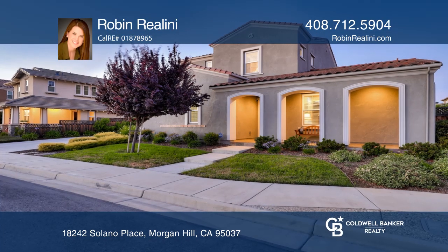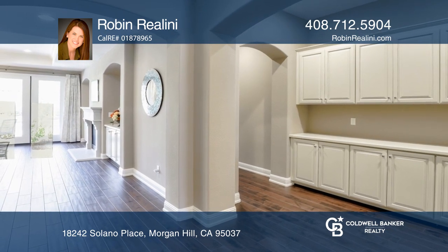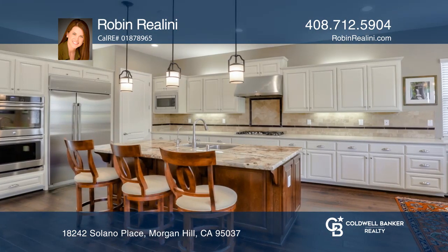This beautiful home has five spacious bedrooms, which include two master suites, one being on each level. The other three bedrooms each have their own bathrooms and walk-in closets.